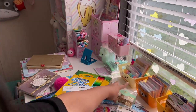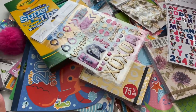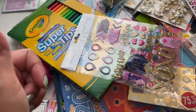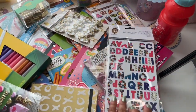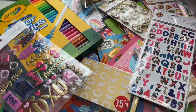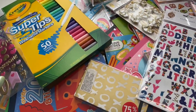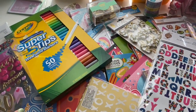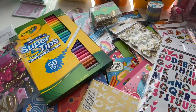Alright guys, there you go — my huge stationery haul from Dollar Tree, Target, Walmart, and Go Calendar Store! I hope you liked today's video. If you did, give it a thumbs up. Don't forget to subscribe to All Things Kawaii for more videos like this. I have a huge stationery addiction and it's never gonna end, but all this makes me so excited and happy. Stay kawaii, my friends, and I'll see you in the next video — bye!